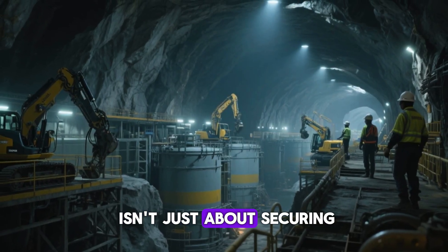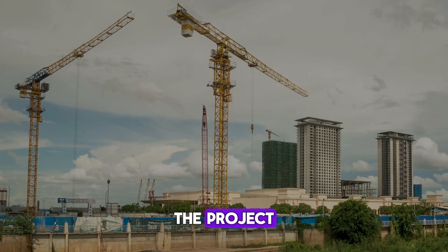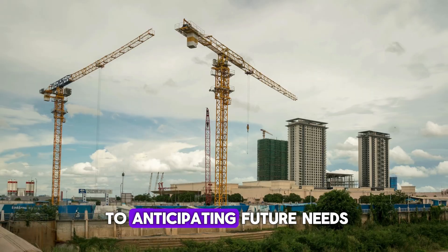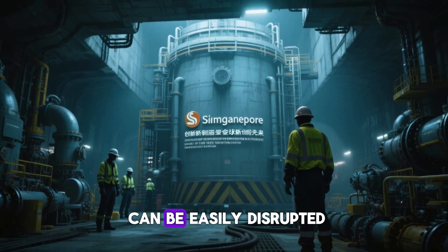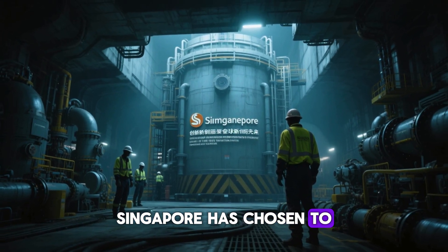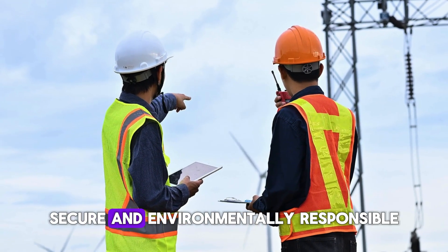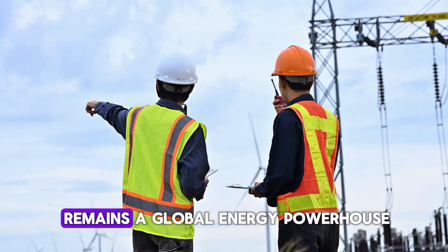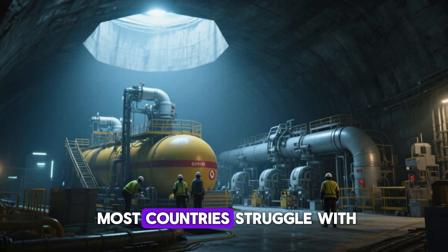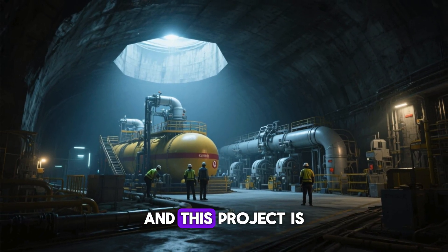But with Singapore's unwavering commitment to energy self-sufficiency, despite its small size and limited resources, the country was determined to overcome these challenges. This underground oil cave isn't just about securing oil reserves — it's a symbol of Singapore's ability to adapt to changing global dynamics. The project reflects the country's dedication to anticipating future needs and staying ahead of global trends. In an unpredictable world where energy supply chains can be easily disrupted, Singapore has chosen to secure its future by investing in innovation and sustainability, ensuring that it remains a global energy powerhouse for years to come.